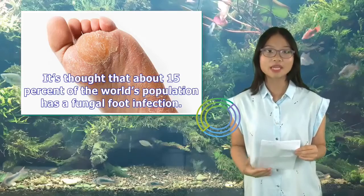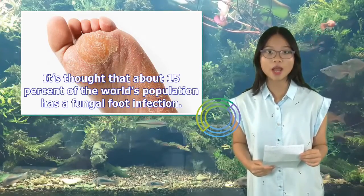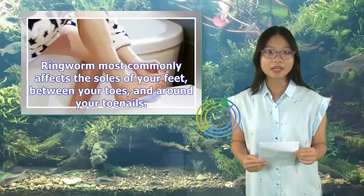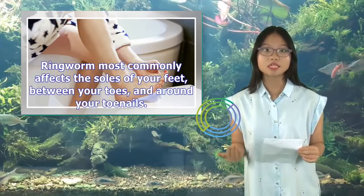It's thought that about 15% of the world's population has a fungal foot infection. Ringworm most commonly affects the soles of your feet, between your toes, and around your toenails.